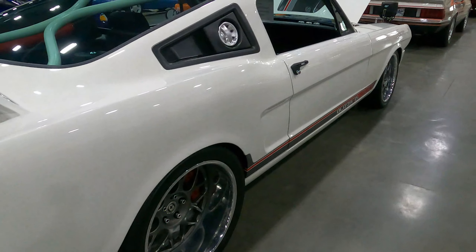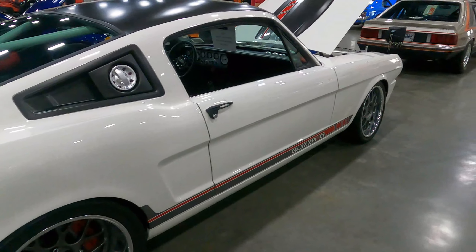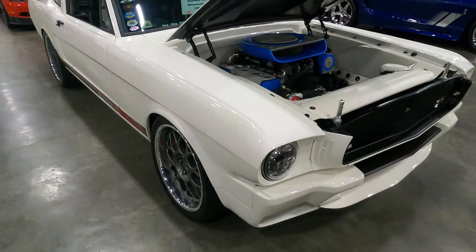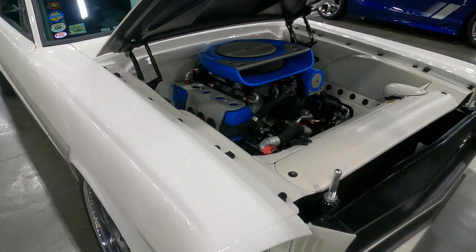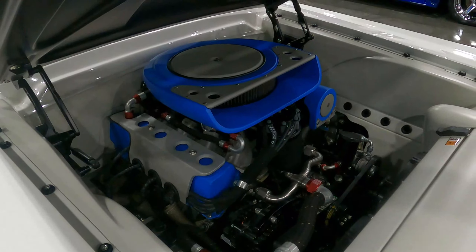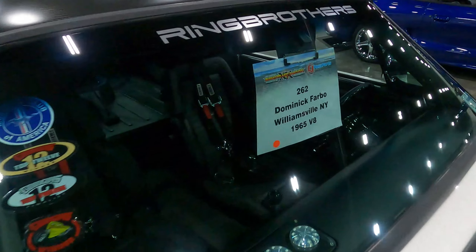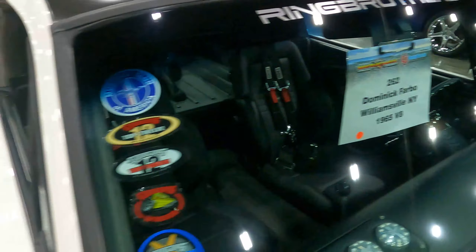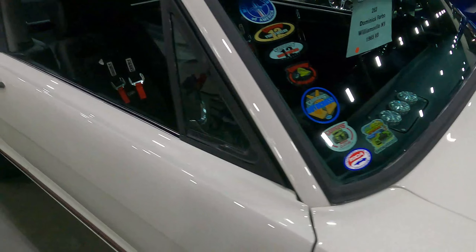Hey guys, welcome back to the channel. Real quick, wanted to show you the car that took home the 2021 Best in Show at Mustang Week in Myrtle Beach. I was walking around Saturday in the convention center and I thought, I wonder what's gonna win. I looked and sent a text to a couple buddies and said this is the car — this is Best in Show. Sure enough, it won. Built by Ring Brothers — Dominique Farbow, sorry if I butchered that — 1965 Fastback. This thing is built to drive.